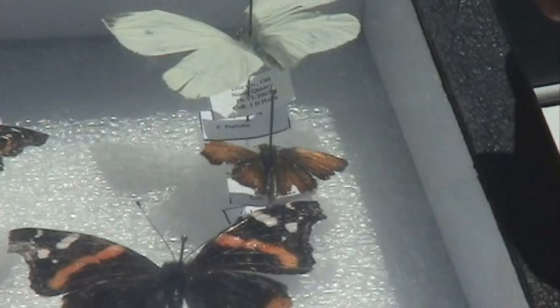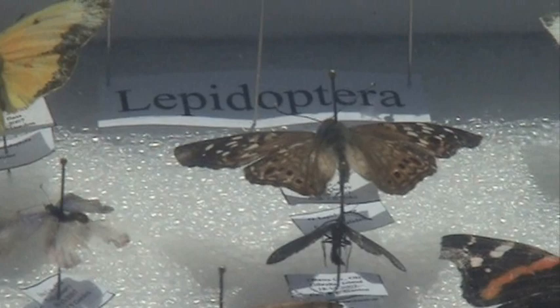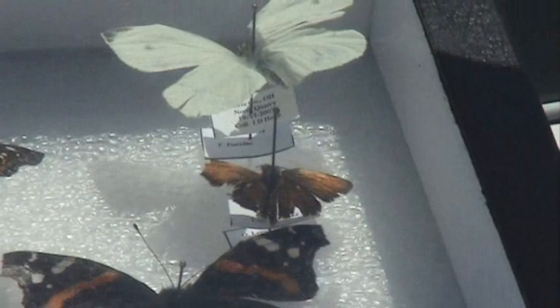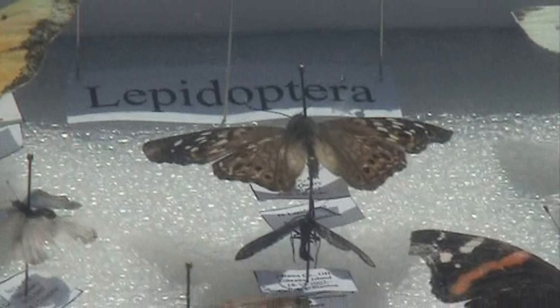That's the Lepidoptera family. What's the yellow one? I just rubbed off a lot of its scales when I was trying to pin it because a lot of them have really fragile scales. This is the cabbage butterfly. And you know that myth about monarchs — if you rub off monarch scales it can't fly? That's not true. It's just for coloration.